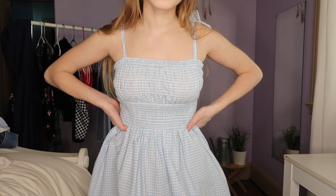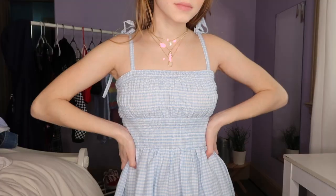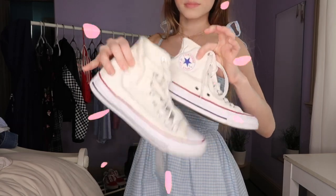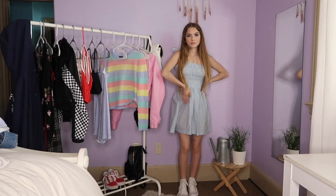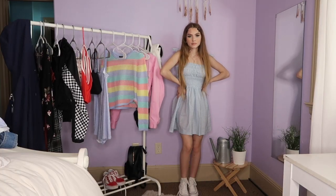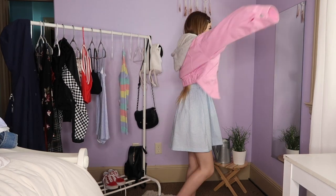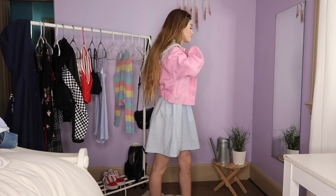For the next outfit, I'm wearing this plaid blue dress from Forever 21 along with some necklaces and some white Converse. I'm finishing this outfit with this pink jacket from Forever 21.